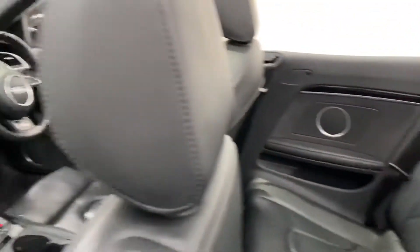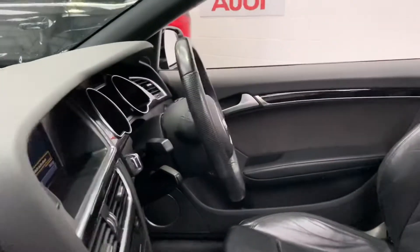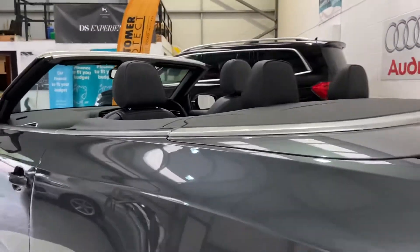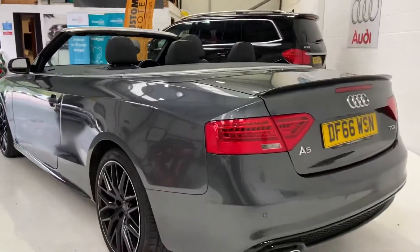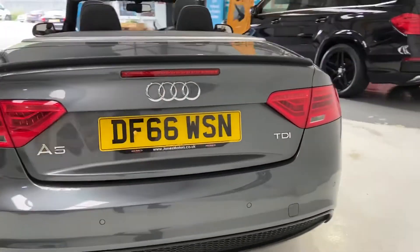Absolutely stunning, beautiful car. It's also got the Bose and Olsen sound system, parking sensors, and twin exhausts. Really is an eyeful of a car.